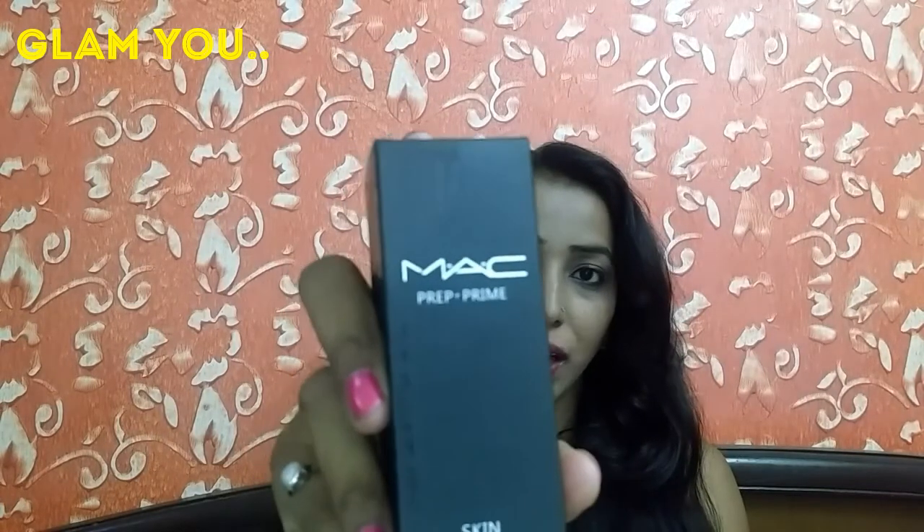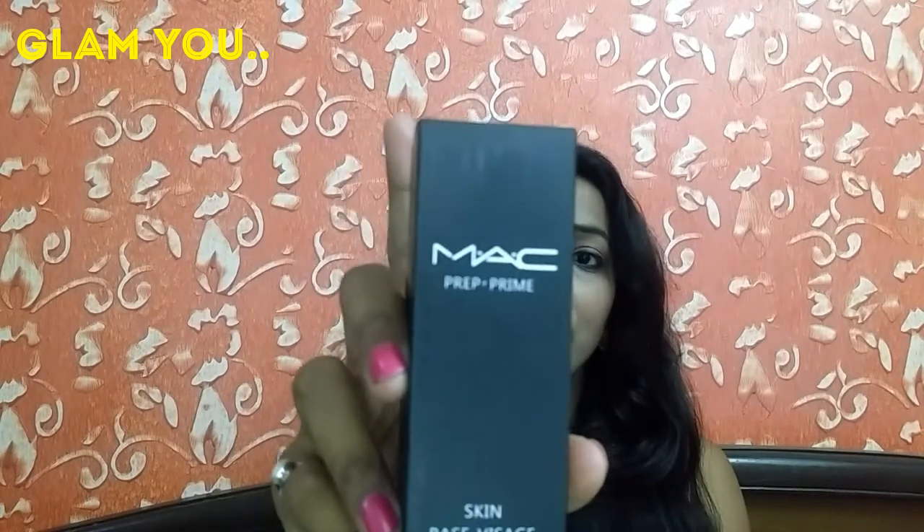What is primer? I have a primer that I bought — it is the MAC Prep Plus Prime primer. Its item name is Strobe Skin Milk. This primer is in gel form. So basically, what is the use of primer?